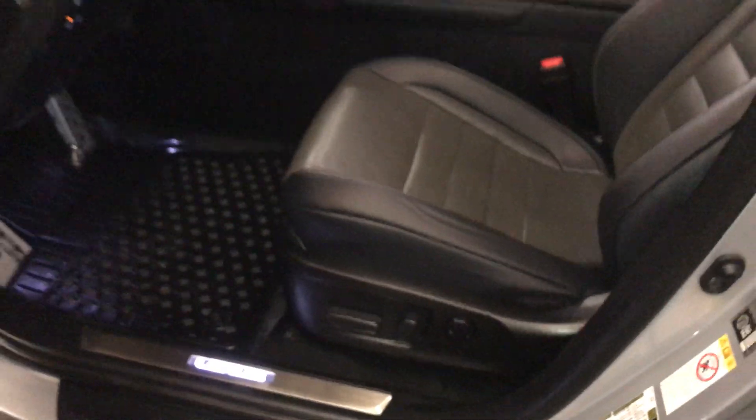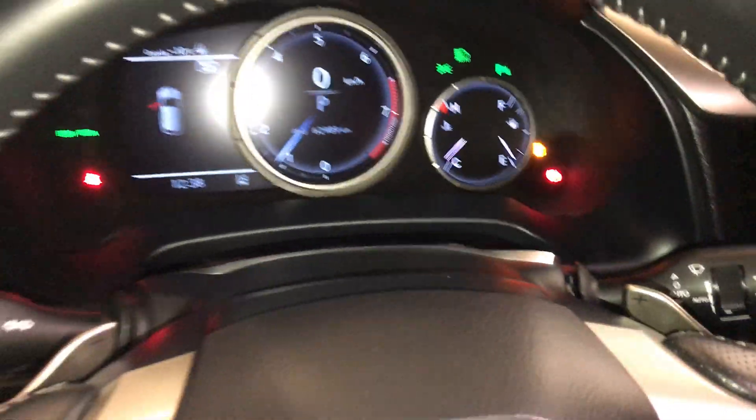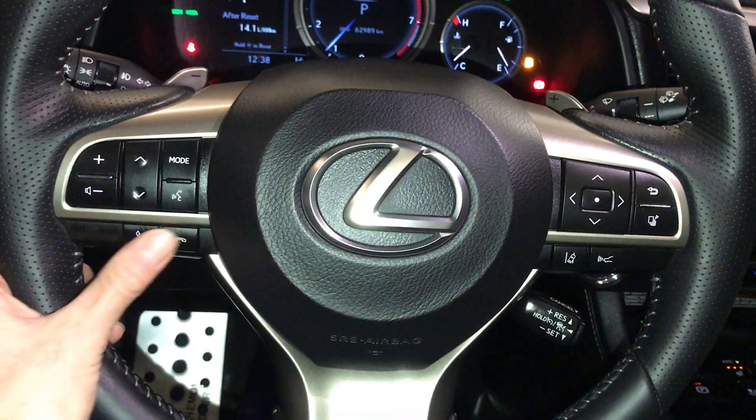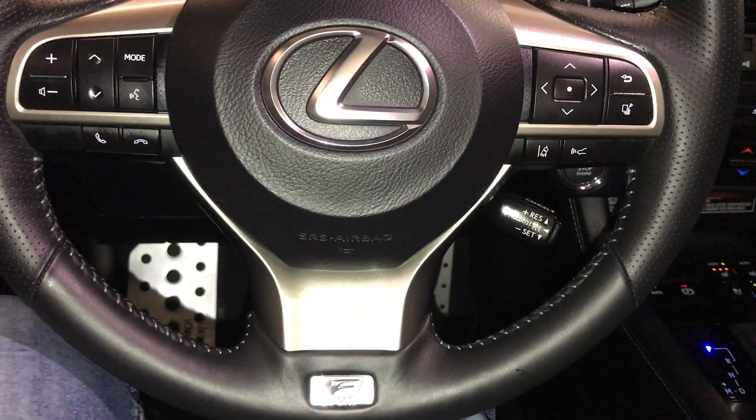Power adjustable front seats, they both have lumbar support. Power tilt and telescopic steering wheel, it is fully leather-wrapped. You have your paddle shifters, audio controls, hands-free communication, dynamic radar cruise control, lane departure alert, steering assist.